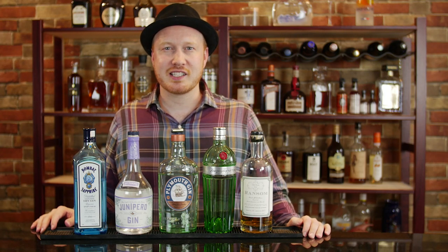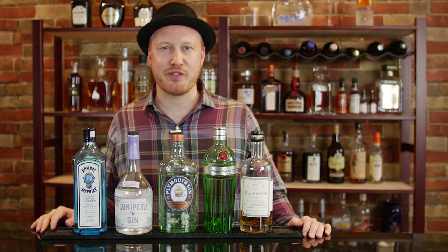Hey there, welcome to the Mixing Touch. Thanks for dropping by my bar. I'm Alex and my goal is to help you recreate luxury cocktails in the comfort of your own home.